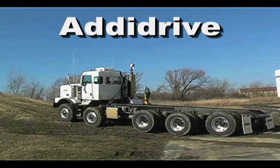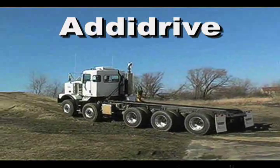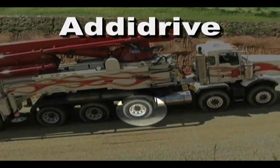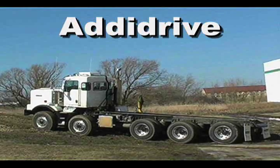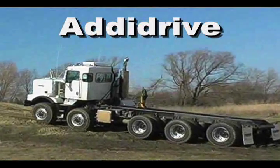Also incorporated into the unit, and the first of its kind in North America, is the Addi Drive system. With the ability to be activated on the fly, this front drive system provides over 12,000 pounds of traction force to the tractor's steer axles. This feature is especially helpful when the unit loses traction while driving up hills or through difficult terrain.